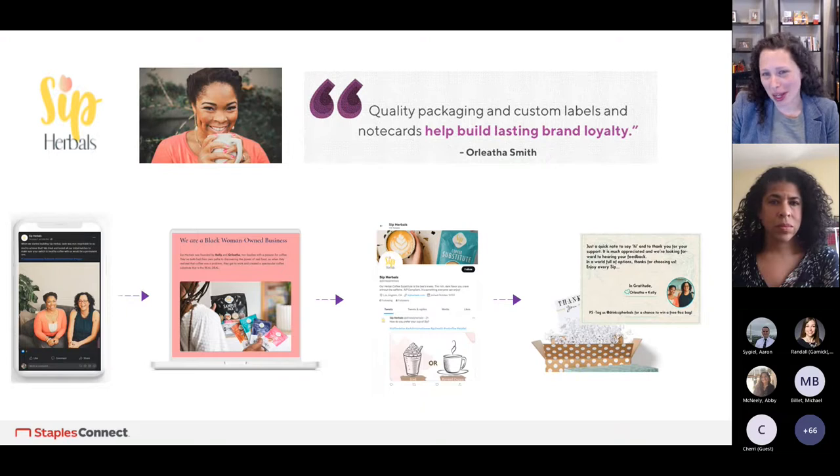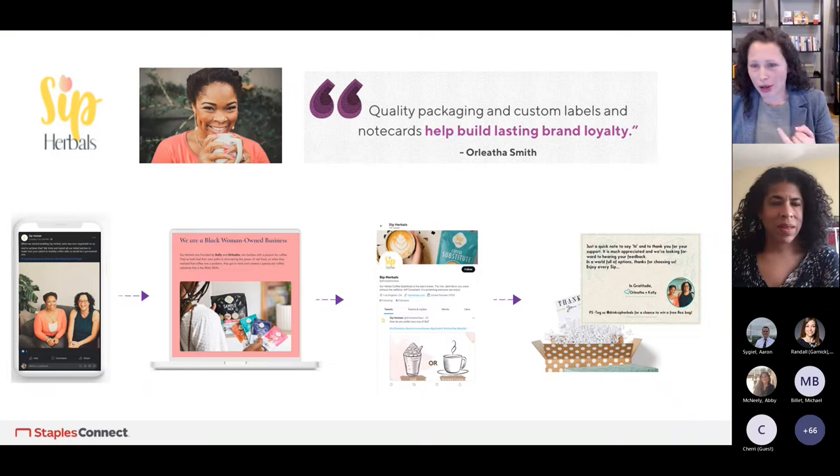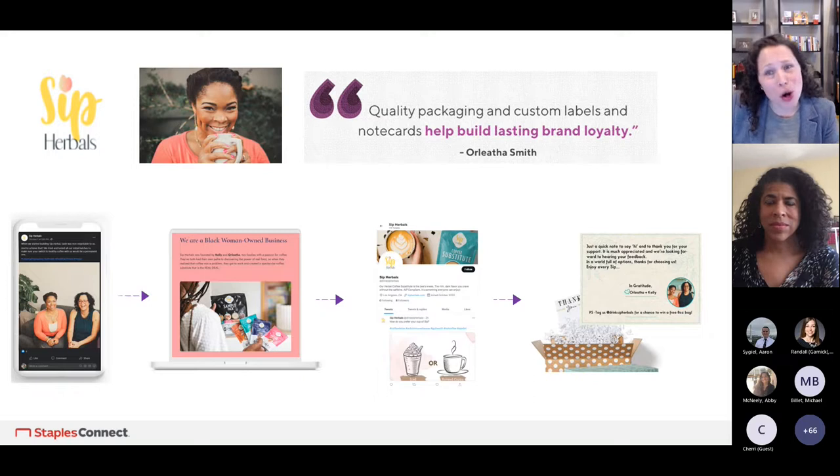We recently worked with a company out of Oregon called Sip Herbals. No matter your size, you can do this integrated experience across touchpoints. Lita Smith, who owns this company, is posting on all kinds of social platforms. Their webpage is beautiful and has a consistent story. Their packaging has a consistent story. The note card they put in their package for the unboxing experience is another touchpoint with that same message. They are a great example of how you can take integrated experience across the board.